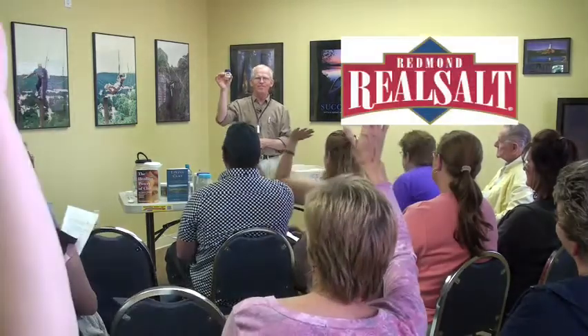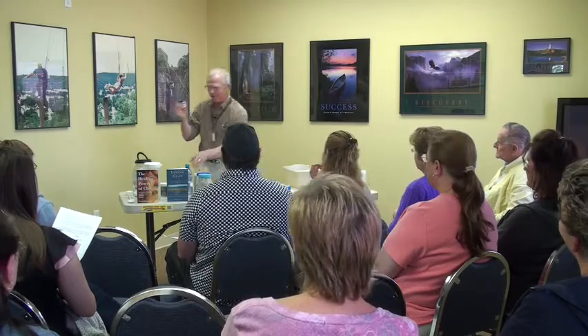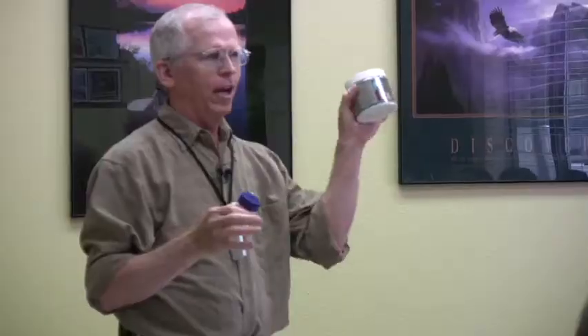So with that behind us, let's talk about some products — and again, not to sell but to educate. Though we're here mainly to talk about the Redmond Clay, I want to talk about our salt. How many of you know or use Real Salt? If I could not have the Real Salt and the Redmond Clay, I would give up the Real Salt before I'd give up the clay. With that said, let's go to Redmond Clay.